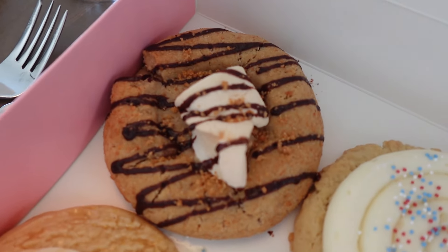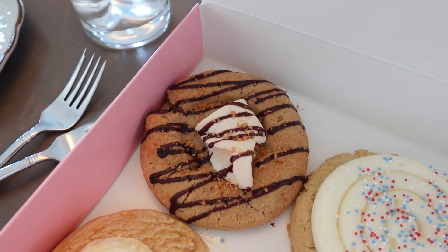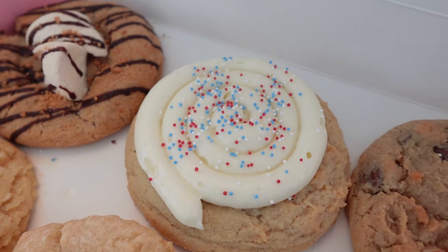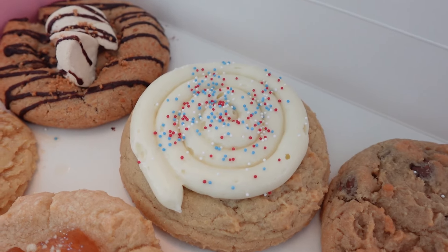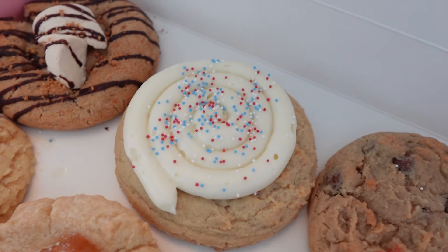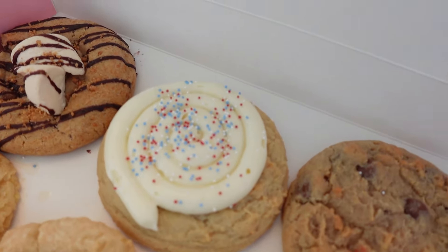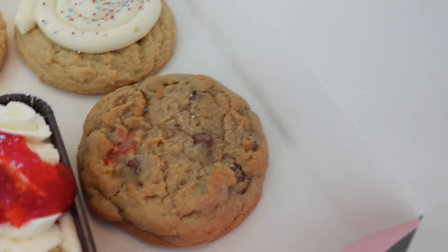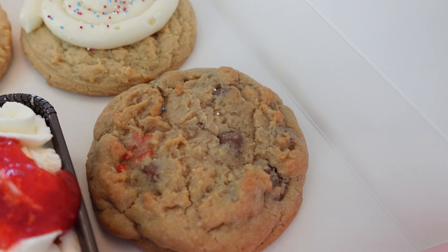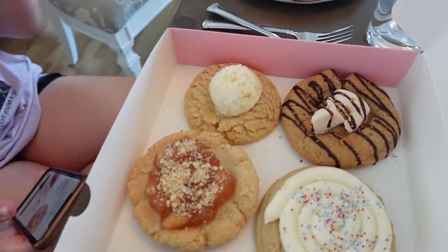Up here is s'mores. It looks so good with that drizzle, the crumb topping, and a little marshmallow on top. Right next to it is birthday cake patriotic. It looks so good with the sprinkles, even though I know it's just that plain vanilla. It's gonna be like that same vanilla sugar cookie with the cream cheese frosting — very patriotic for this week. Next up is milk chocolate chip. You know it's the classic. We get it every other week; it's really good.